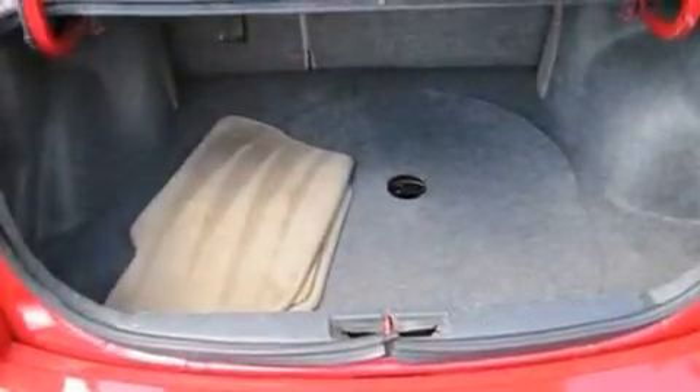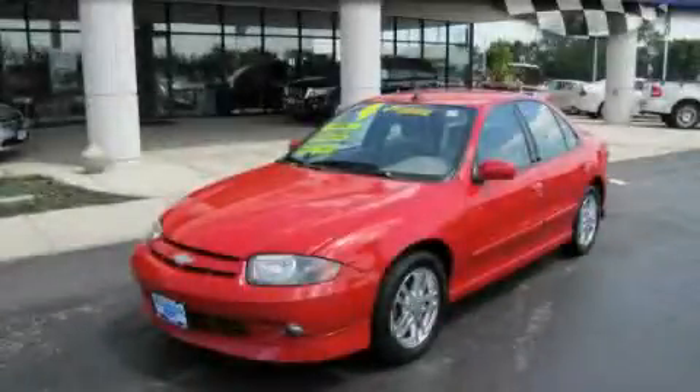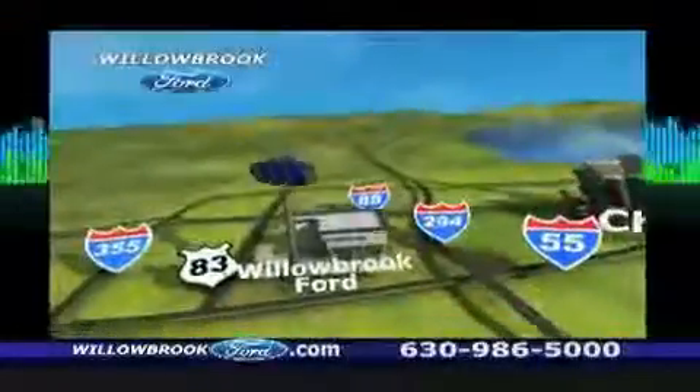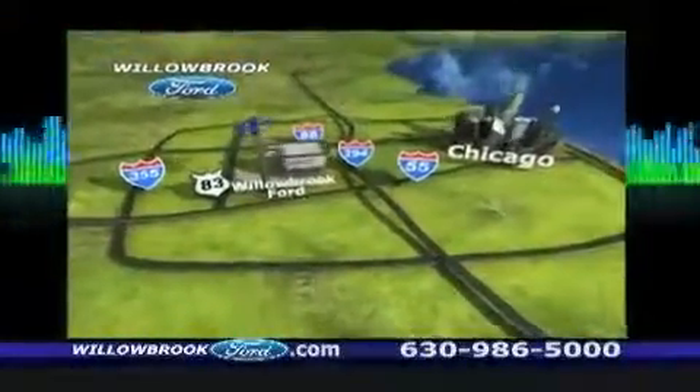It's easy to see why this automobile is an excellent choice. This automobile won't last long at this price — call to arrange a test drive now. Willow Road Ford has got your keys, north of I-55 on Route 83.